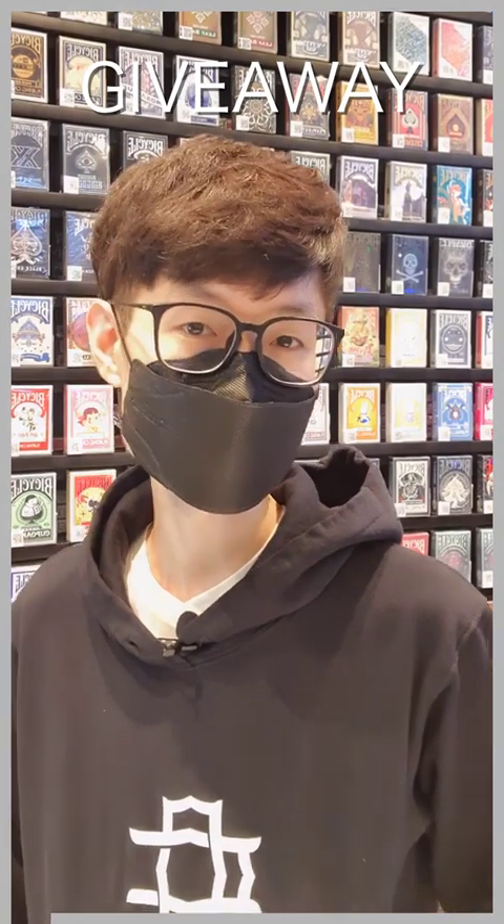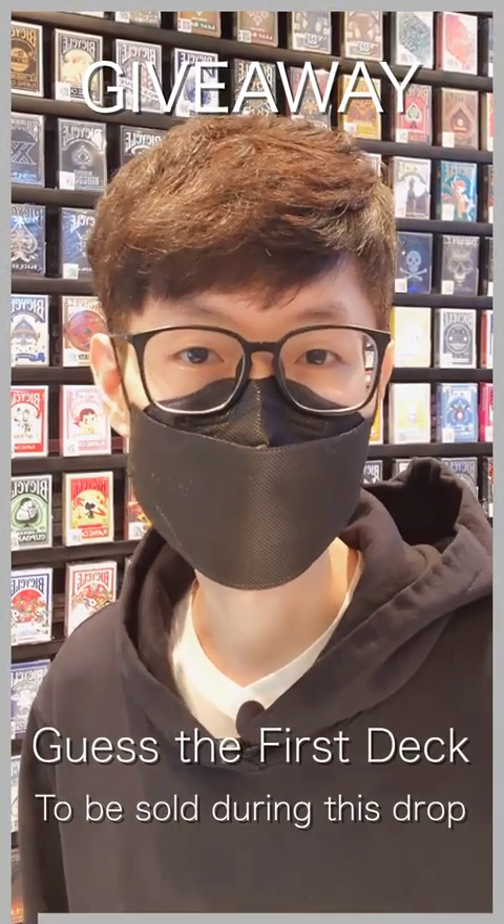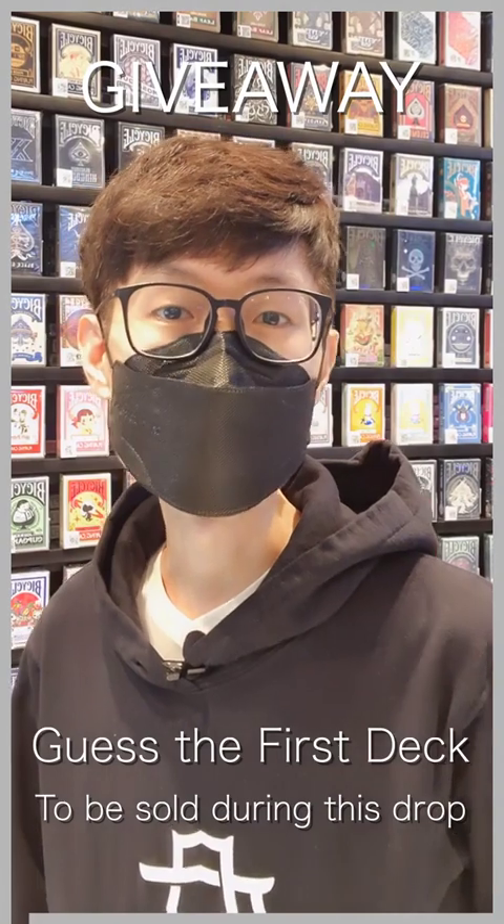Last portion of our episode — as always, we give out a random deck. All you have to do is guess the first deck that would be sold on this drop. Winner to be announced on the next episode.